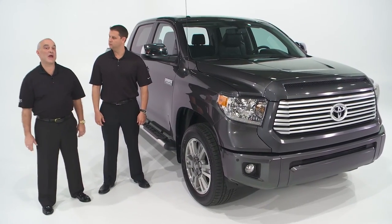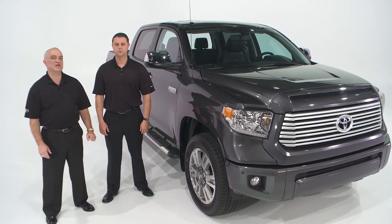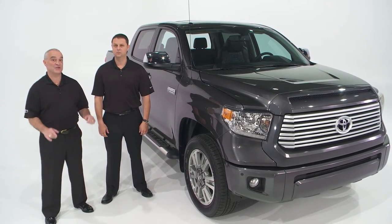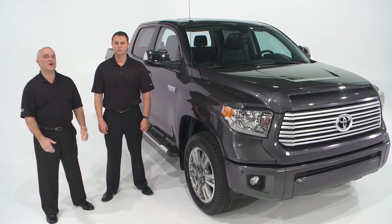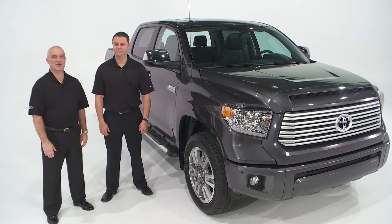Well, I guess that about wraps it up for today. I hope you've enjoyed this presentation of the 2014 Toyota Tundra, and I hope that you picked up a few things that you can use. I'm Rusty Foster. And I'm Brent Green. Toyota — let's go places.